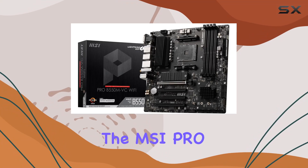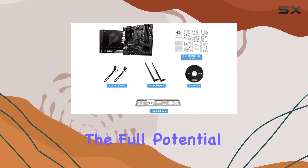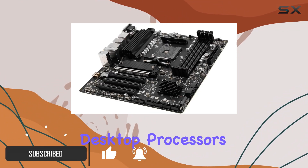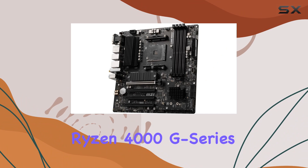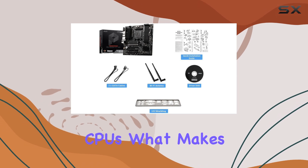Today, we're diving into the MSI Pro B550M VC Wi-Fi Pro Series Motherboard, a powerhouse built to harness the full potential of AMD Ryzen processors. With support for both Ryzen 5000 and 3000 Series Desktop processors — except the 3400G and 3200G — and the AMD Ryzen 4000G Series Desktop processors, this motherboard ensures compatibility with a wide range of AMD CPUs.